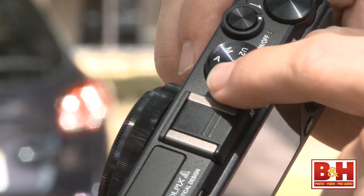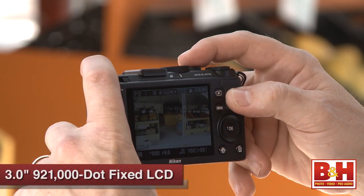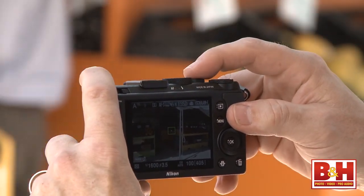The Coolpix A is a curious mix of both pro and consumer features that keeps me from being able to quickly and easily say who the target market is. For example, it has all the pro shooting modes plus a couple of user-definable shooting modes, but some pro features seem to be missing. Like the viewfinder — it's only a fixed LCD screen; there's no optical viewfinder or even an EVF.